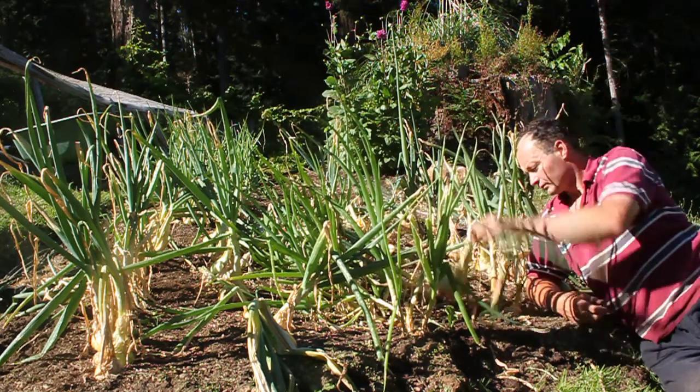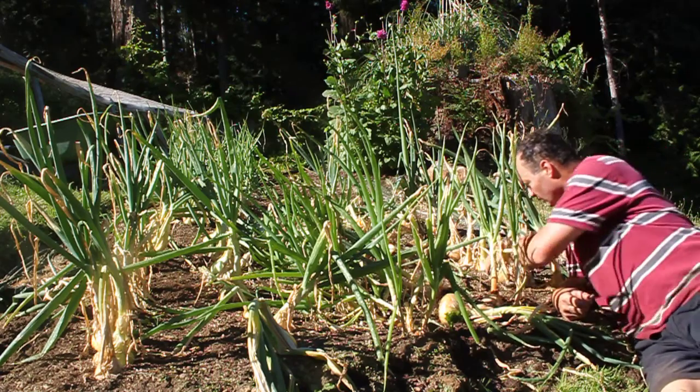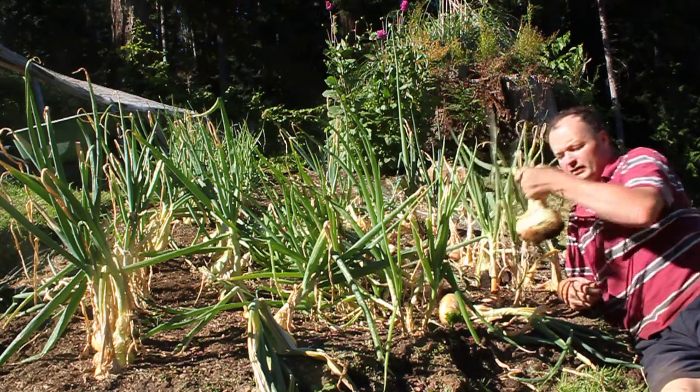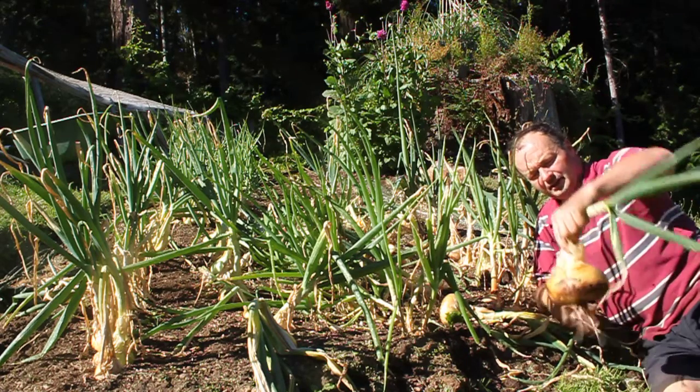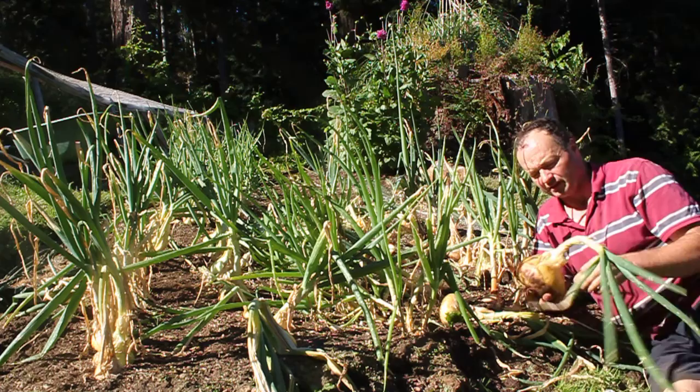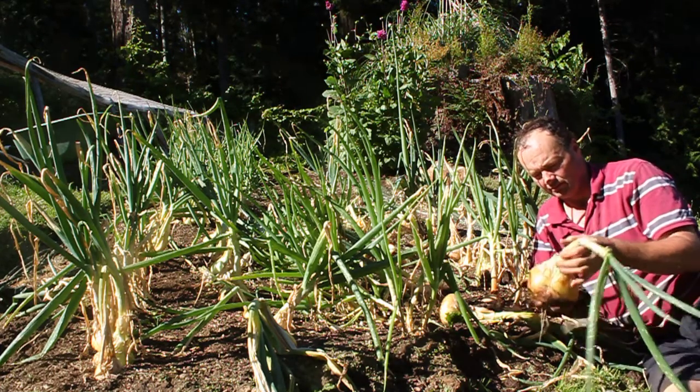There's one. They're really, I think, the world's best onions. They're famous for being large — like that — and flat in nature. Heavy. That one is, you know, pound and a half, two pounds, maybe more.